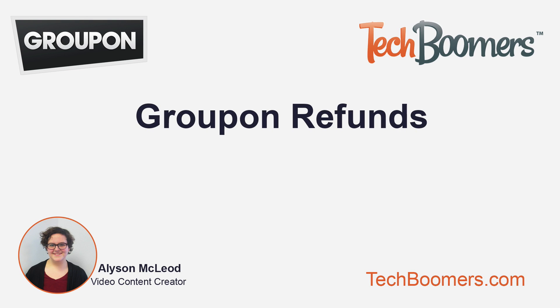Hi, my name's Allison, and I'm from TechBoomers.com. Today, you'll learn how to use refunds on Groupon. Sometimes you're not happy with a product, it got damaged, or it's missing parts. Other times, you just had a bout of impulse shopping and don't actually want the product or service you purchased.